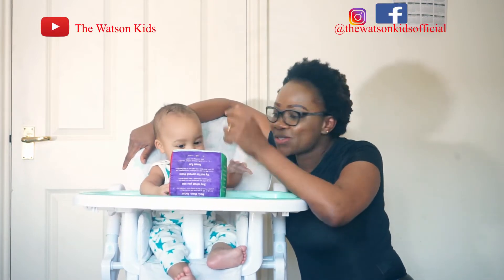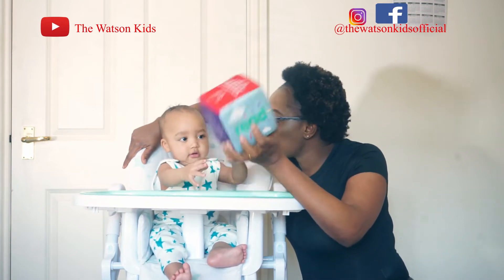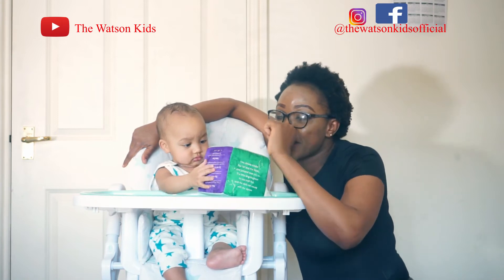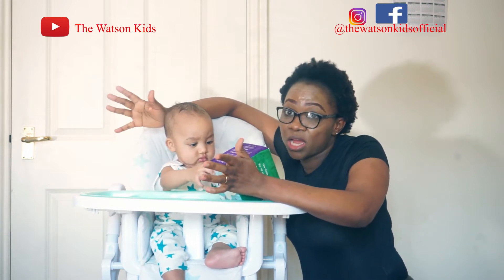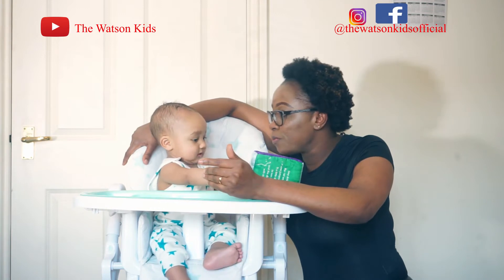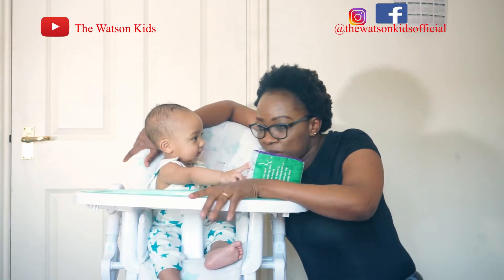We want to see how he will react to different textures of food — especially lemon. I will try him. First of all, I want to see, so that you guys will see how he normally would react to normal food. So we would start with, he has this kind of bowl artificially.